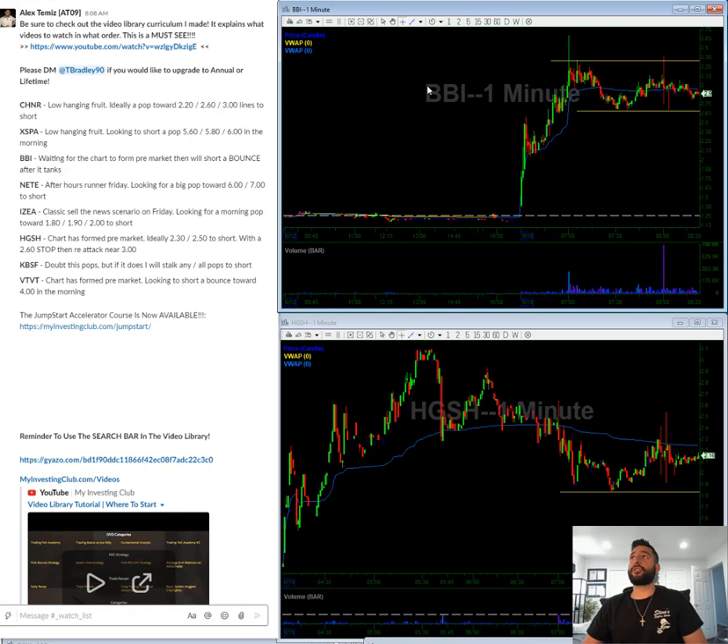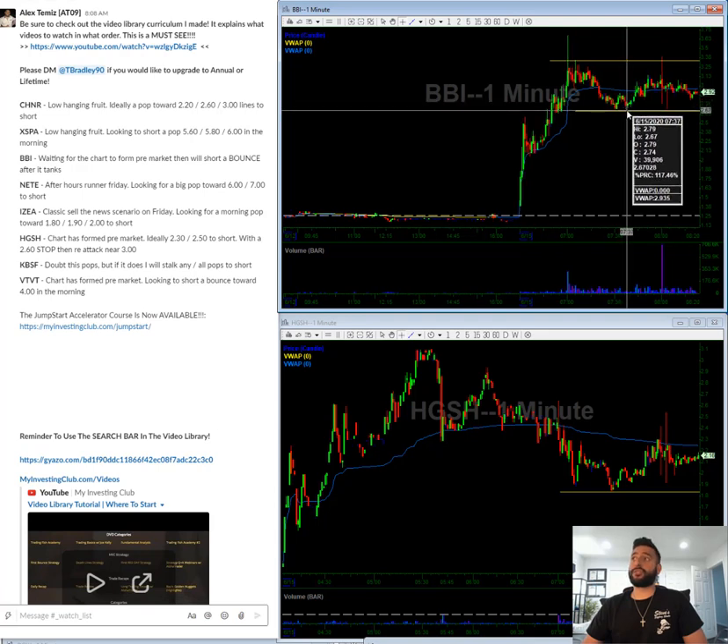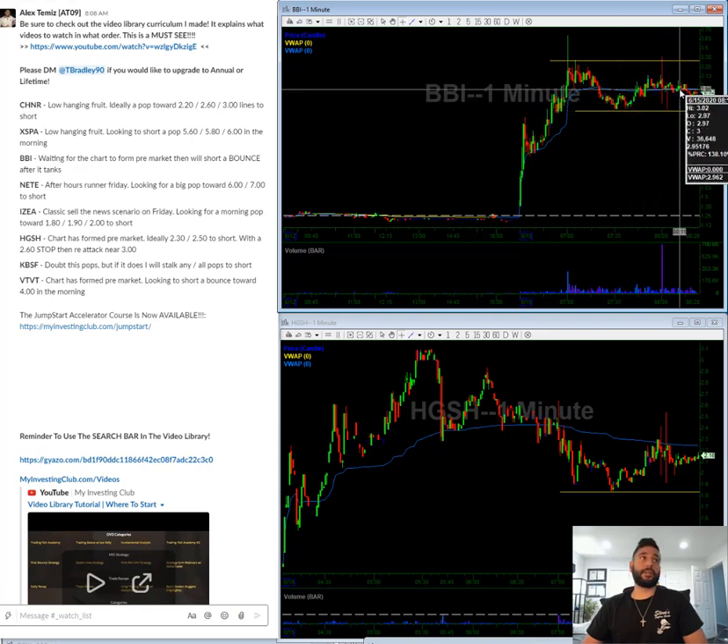BVI — I'm waiting for the chart to form on this one. As you can see, there's some resistance in the $3.30s. In a perfect scenario, what we get is a wash towards $2.70 in the morning, a bounce back up to $3, and then I will look to short the bounce. So this one I'm waiting for it to tank, and then I will short the bounce.